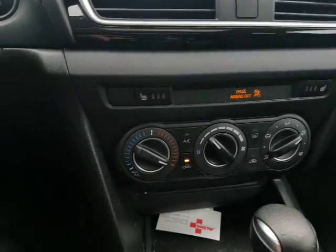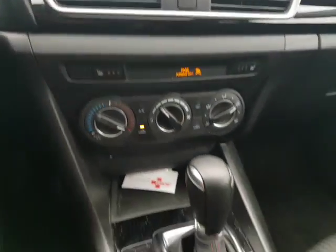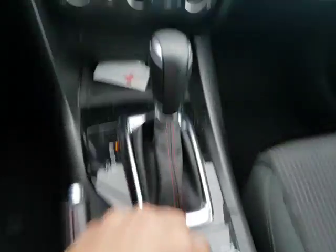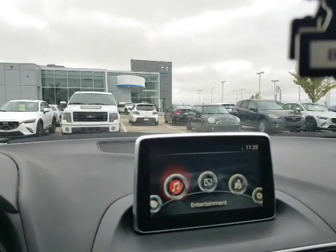Heated seats in the front here. AC, climate control. You can go through the information on the front here, just go to your different settings, and scroll through the different information.